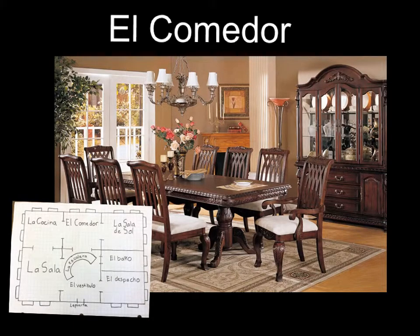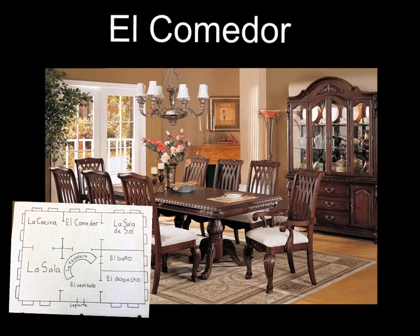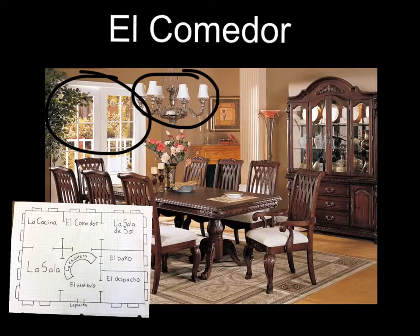El comedor. El comedor tiene una mesa de madera marrón oscuro y seis sillas de madera marrón oscuro, y dos ventanas. El comedor tiene una araña colgada arriba de la mesa. El suelo de madera es castaño claro y tiene una alfombra crema. La sala es más grande que el comedor.